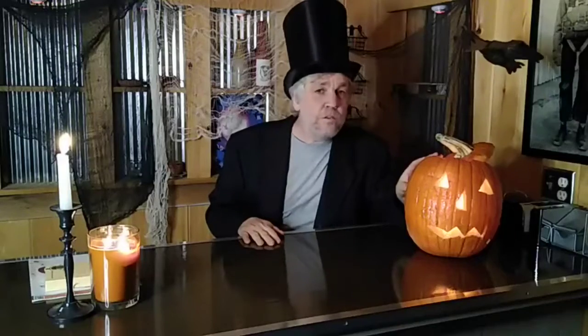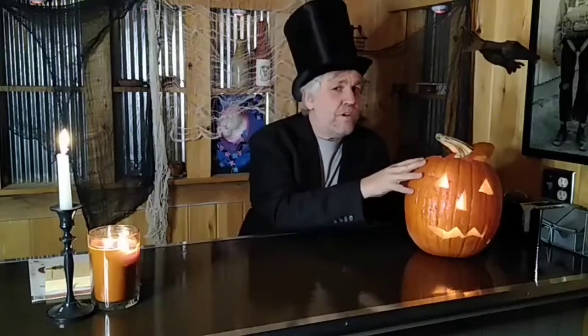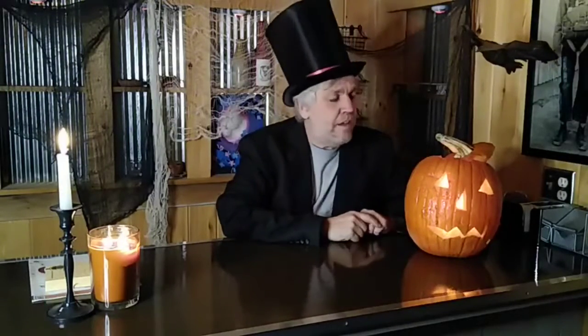I hung up my creepy cloth to give it some little instant creep. And I actually had a pumpkin left over from Halloween. Now this one wasn't carved yet. I had a couple of them sitting here inside the studio, the CP. And they were getting kind of frozen. This one is still kind of frozen right here but I was able to carve it and it's kind of pretty cool.